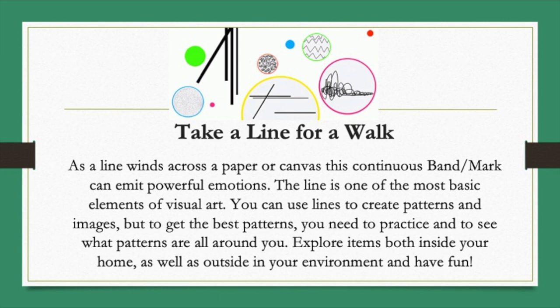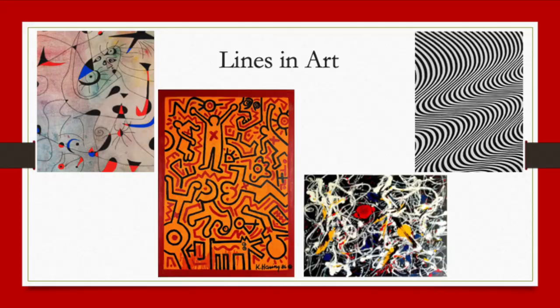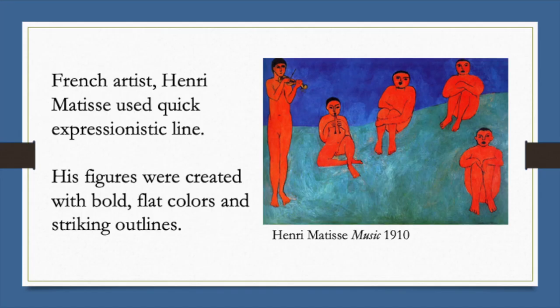Explore items both inside your home as well as outside in your environment. And while you're doing it, have fun. So when we look at line making, we have a great opportunity today because we can look at so many artists. A great example is the French artist Henri Matisse.